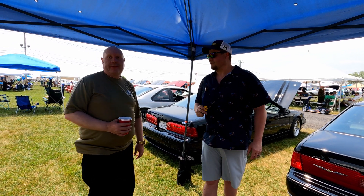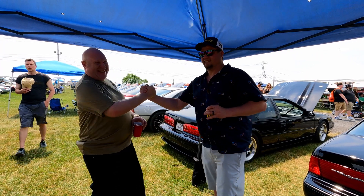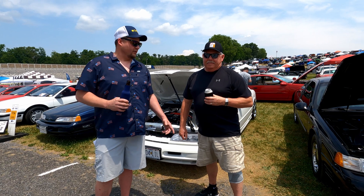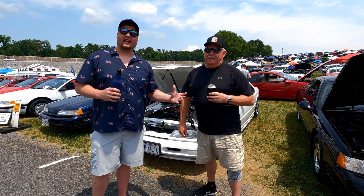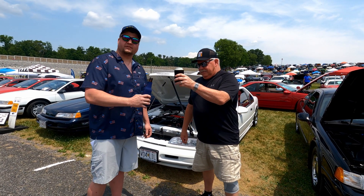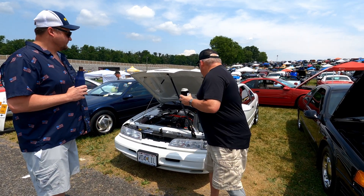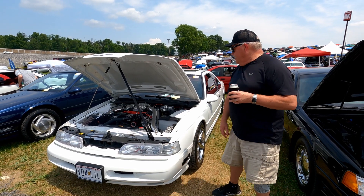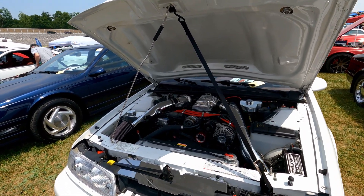Long live the Super Coupe! We're still here at All-Ford Nationals, Carlisle, with the Super Coupe Club of America. Dave Nyberg is going to tell us about his beautiful white Super Coupe over beers and beverages. It's a '91 Super Coupe with a 4.2-liter motor and a 2.3-liter Whipple.